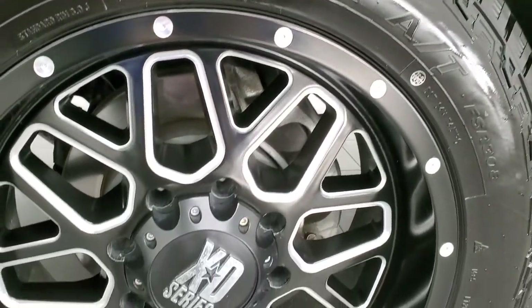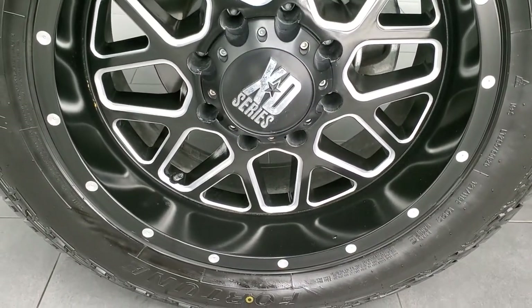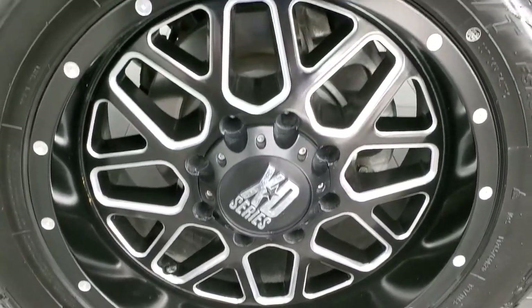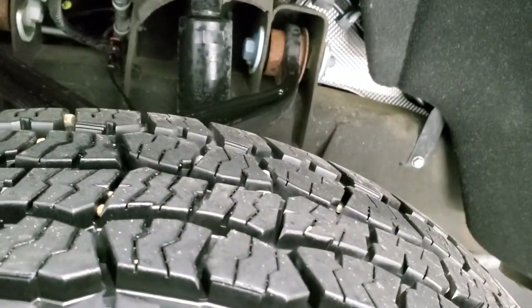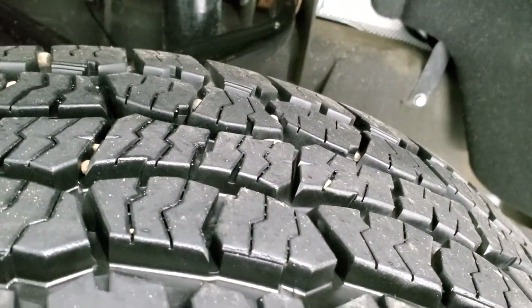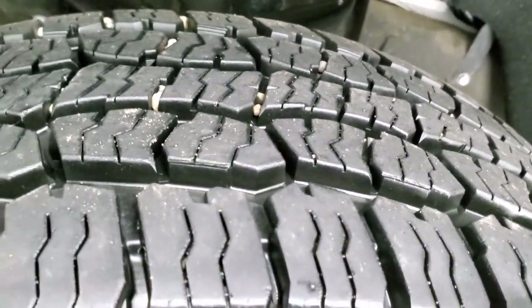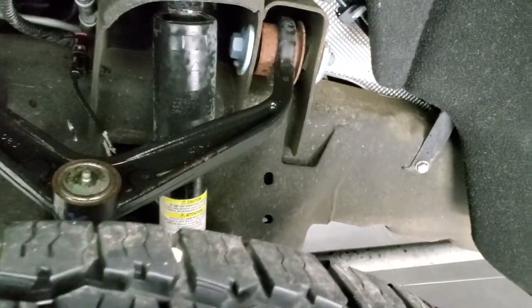This one comes with a really nice set of XD Series 20-inch painted and polished aluminum rims, and it has Fortune Tormenta AT tires — LT 265/60R20s. These tires have probably 90% of the tread left, maybe even a little bit more. They look very new; you can still see the little wear knobs on the edges. So pretty new tires on here.